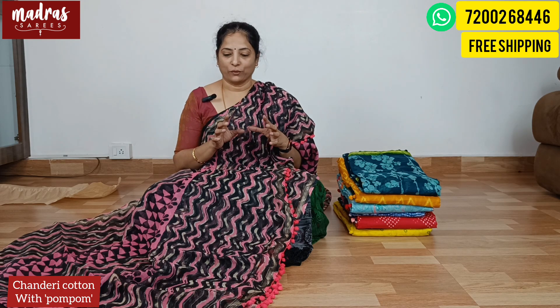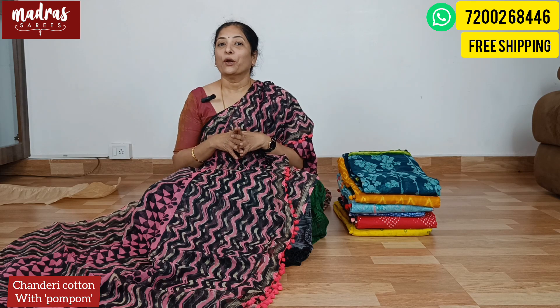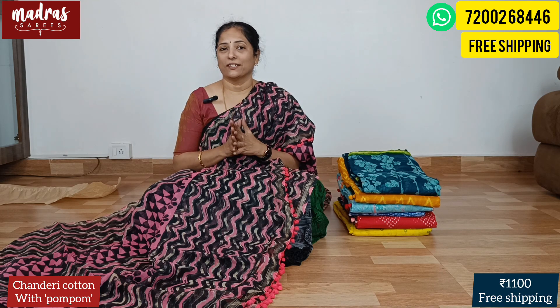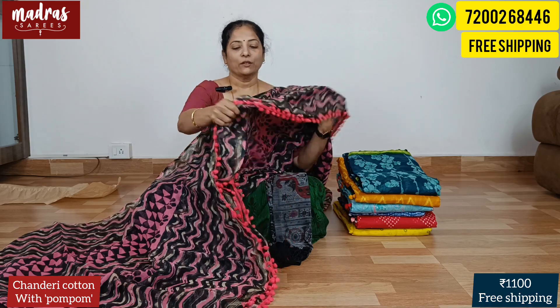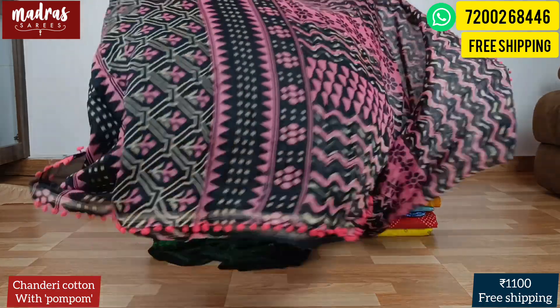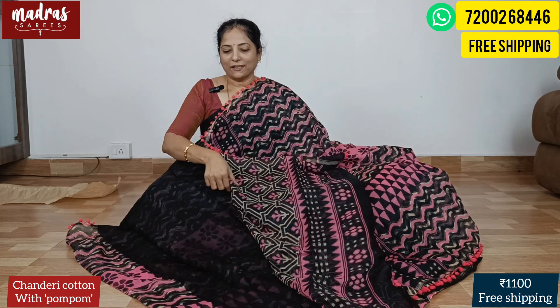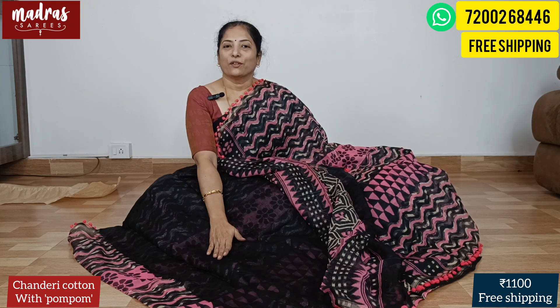The whole saree is Chanderi cotton — price is ₹1100 with free shipping all over India. This is the body of the saree. Let's flip to the pallu and check the blouse piece. Here is the pallu with a design pattern set, and the blouse piece is plain — plain blouse piece with this combination. ₹1100 free shipping.